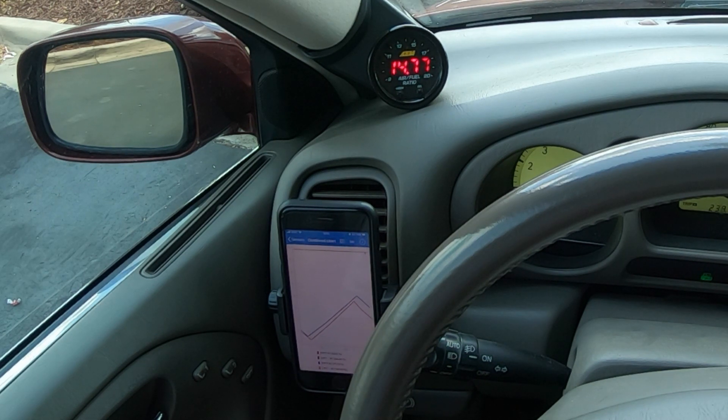But my long-term fuel trims at cruise and everywhere else are way out of whack, and so are my short-term. We've got major issues here and we're going to get them fixed.